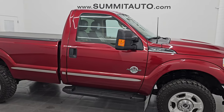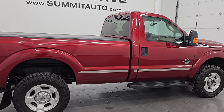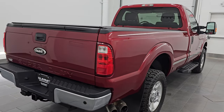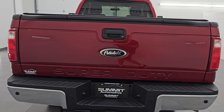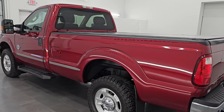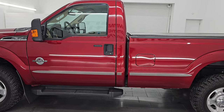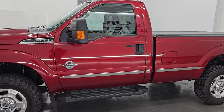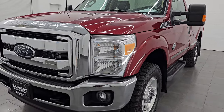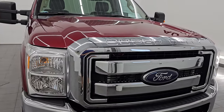Hey, this is Brett. Hope everybody's having a great day out there today, and I am extremely excited to go over this unbelievably clean 2015 Ford F-350 regular cab, long box, single rear wheel XLT. This is stock number 14894Z. I am here at Summit Automotive in Fond du Lac, Wisconsin, your new and used heavy duty truck headquarters. This 2015 Ford F-350 has the 6.7 liter Power Stroke diesel engine, puts out 440 horsepower. It's paired up with a six-speed automatic transmission.